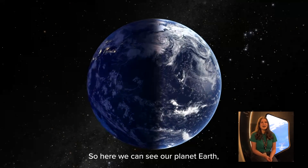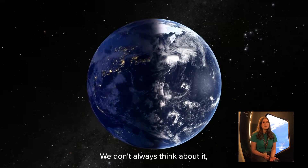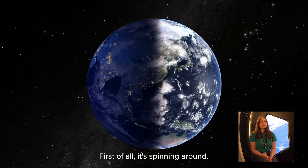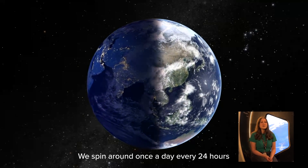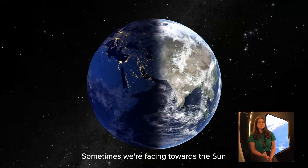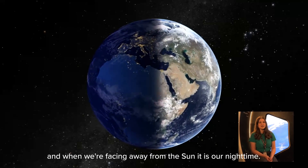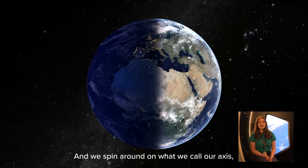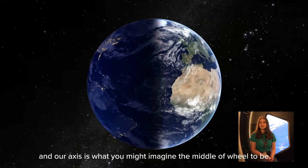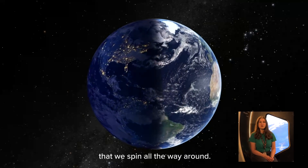Here we can see our planet Earth, and our planet Earth is actually always moving. We don't always think about it but it's moving all the time even though we can't feel it. First of all it's spinning around — we spin around once a day, every 24 hours, and that is where we get our days from. Sometimes we're facing towards the sun and that is our daytime, and when we're facing away from the sun it is our night time. We spin around on what we call our axis, which is like the middle of a wheel — a line that connects our north pole to our south pole that we spin all the way around.